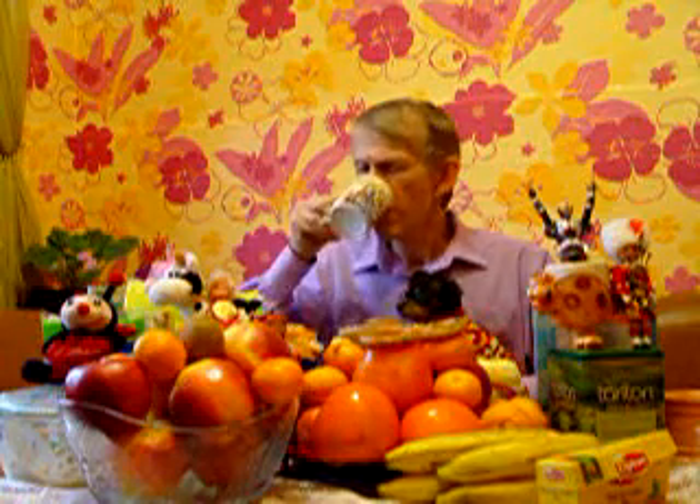Hello, my dear friends. Did you recognize what's going on here? As usual, I'm sitting here in my kitchen, sipping the tea and eating some biscuits.